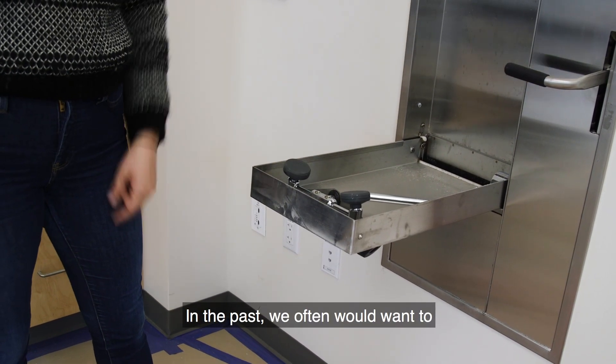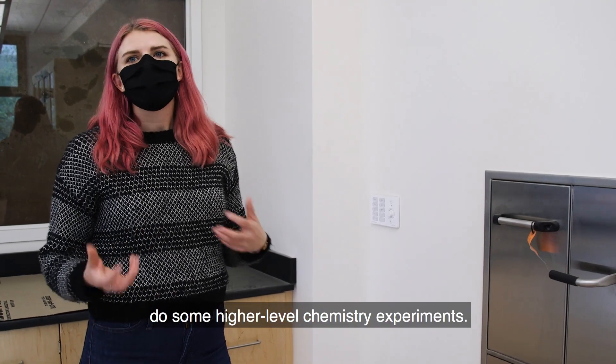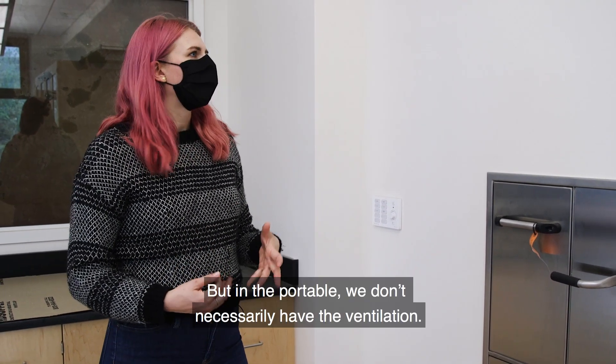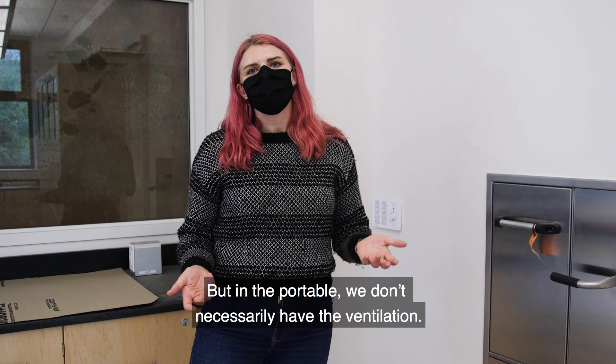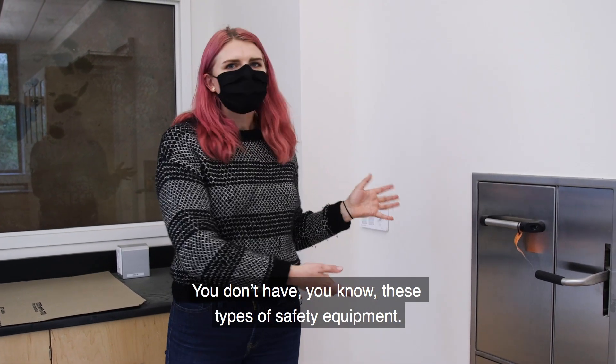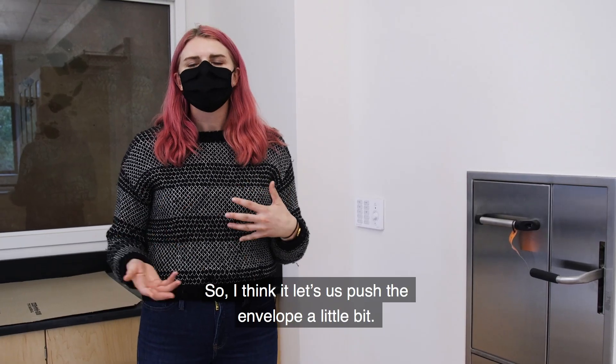In the past we often would want to do some higher level chemistry experiments. They're ready for it academically, intellectually, but in the portable we don't necessarily have the ventilation or these types of safety equipment. So I think it lets us push the envelope a little bit.